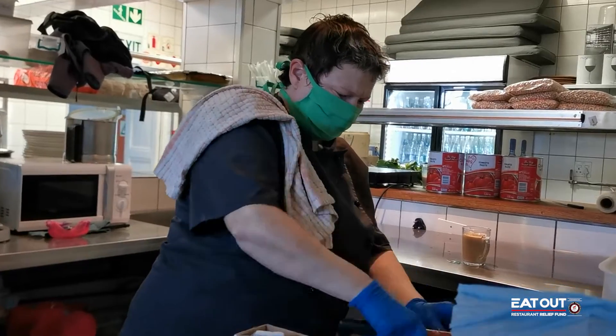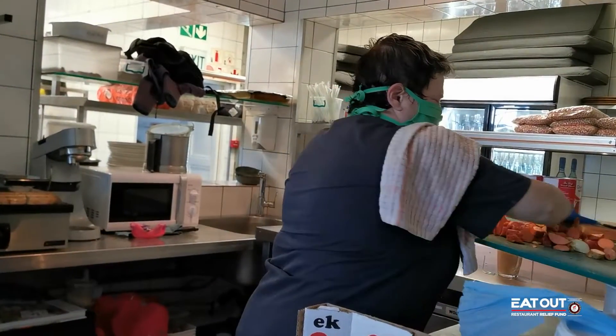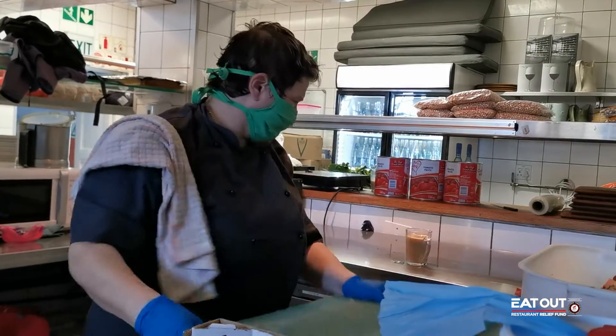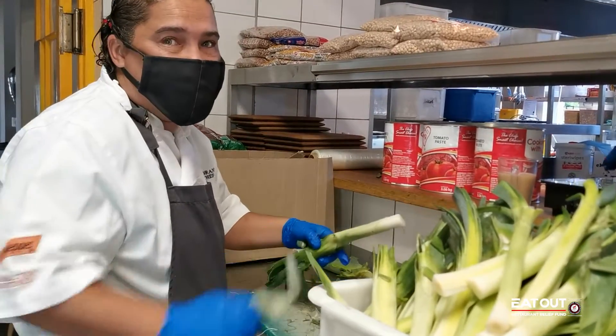A month at home in lockdown is not a joke. To be able to get out to help the community and to provide for our family — it's a good feeling. It feels fantastic. Something to do and helping the community — it's so lucky.